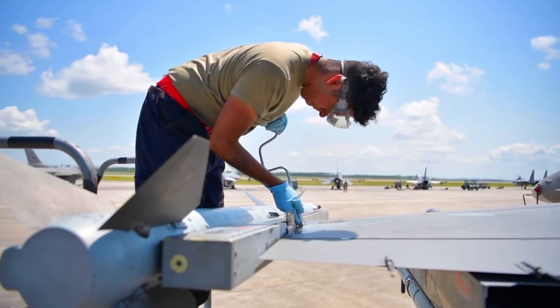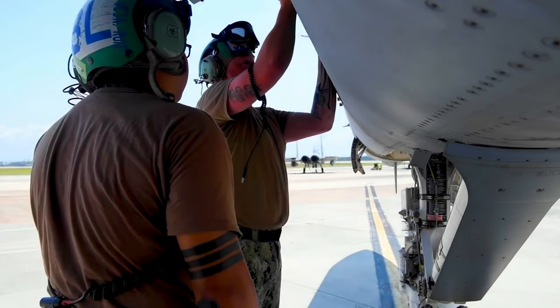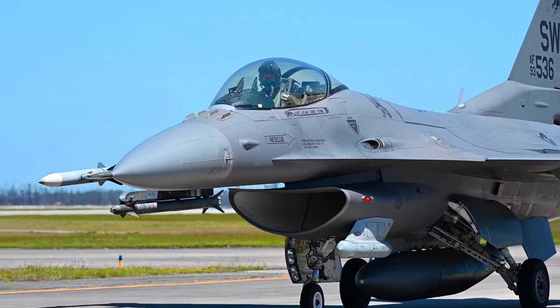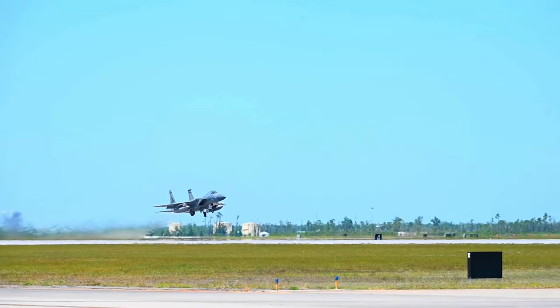Checkered Flag prepares pilots for operations downrange by integrating 4th and 5th generation airframes, enhancing mobility, deployment, and employment capabilities. The 325th Fighter Wing maintains and executes the operation of the exercise, with units and agencies across the installation contributing to its success.